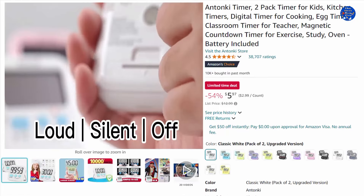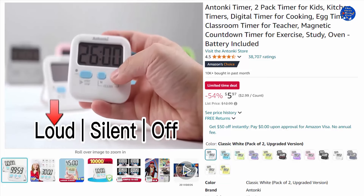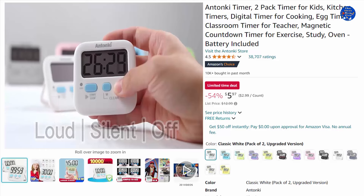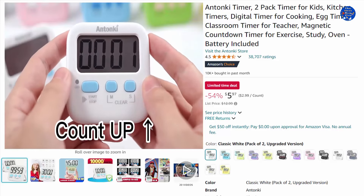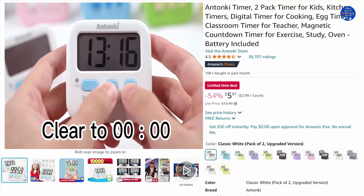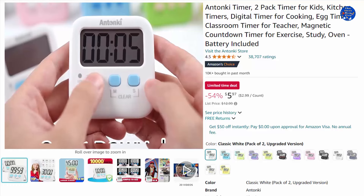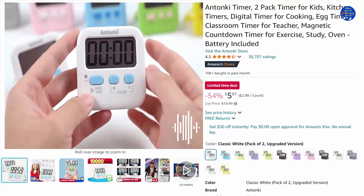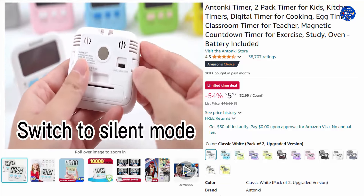This new digital kitchen timer features a loud/silent switch, on/off switch, a larger screen, and buttons with clear markings for ease of use. It can count both up and down. The alarm buzzer will beep loudly in large spaces, allowing you to hear clearly from another room — making it a must-have kitchen timer for cooking safely.